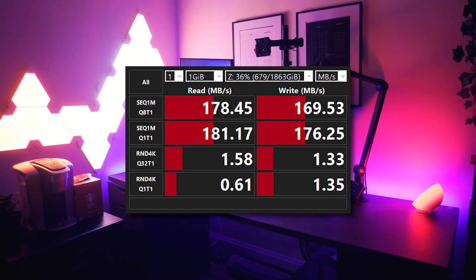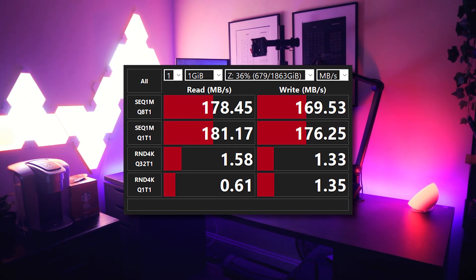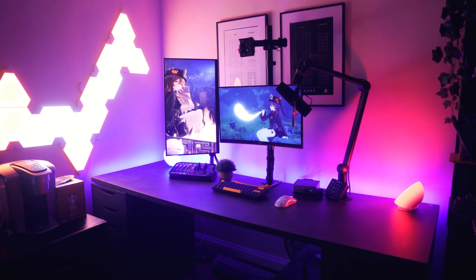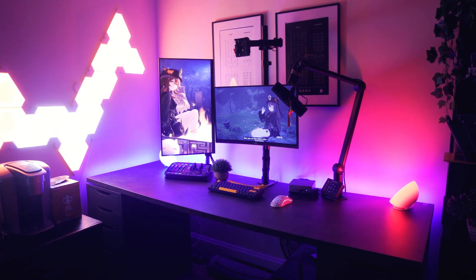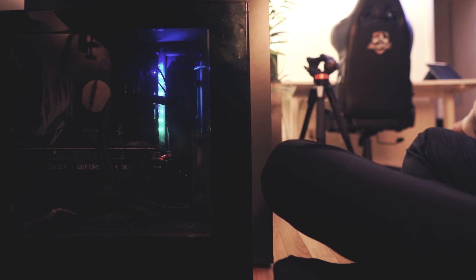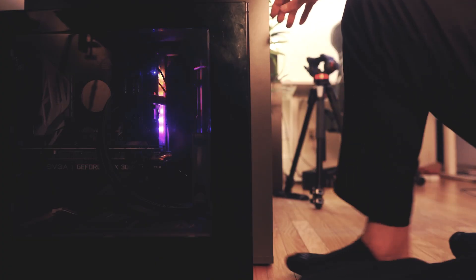The downside though is that it's very slow, with speeds ranging from 100 to 200 megabytes per second. The random reads and writes are especially bad, so if you're using this for gaming or booting Windows, it would be incredibly painful. But if you just need simple storage, hard drives, even though outdated, still have their place — especially in my system.